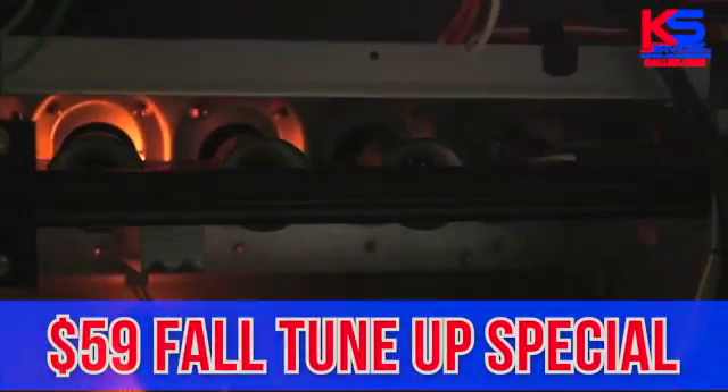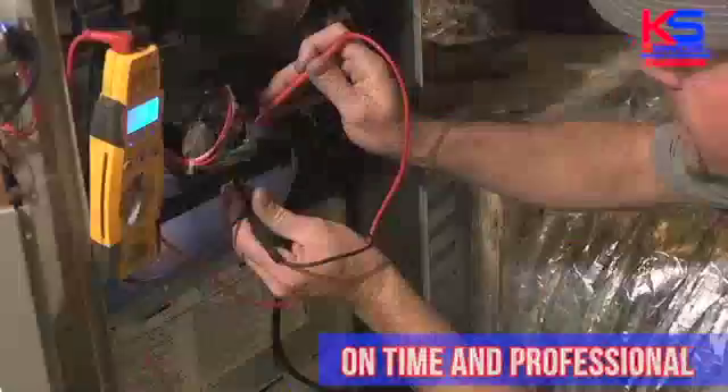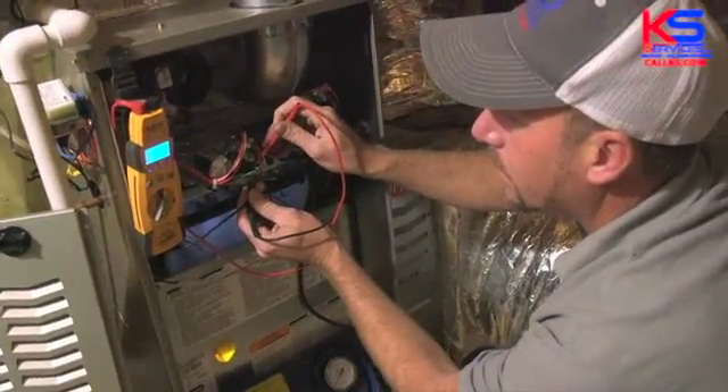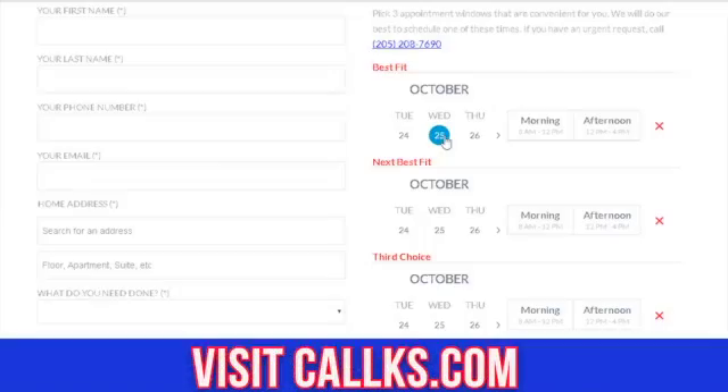KS Services is now running their $59 Fall Tune-Up Special. Our team arrives on time and is always professional. Be sure your unit is ready for the cooler temperatures by visiting our website, callks.com today and schedule your appointment. It's fast and easy.